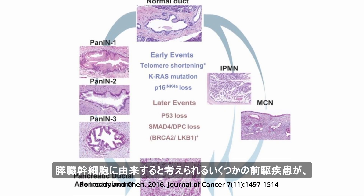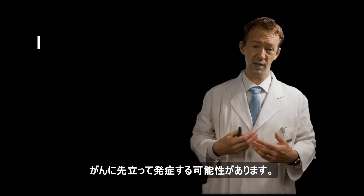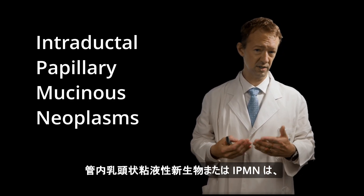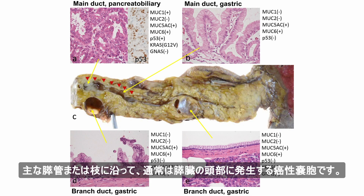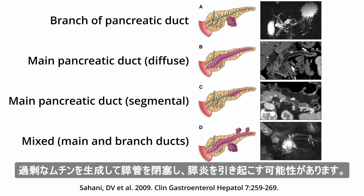Several precursor diseases thought to originate from pancreatic stem cells may develop prior to cancer. Intraductal papillary mucinous neoplasms, or IPMNs, are cancerous cysts that develop along the major pancreatic ducts or branches, usually in the head of the pancreas. The cysts are usually small and asymptomatic.